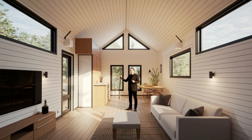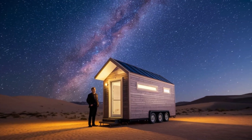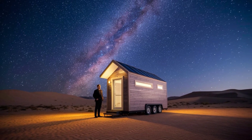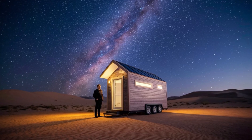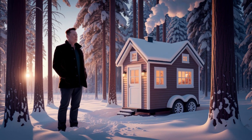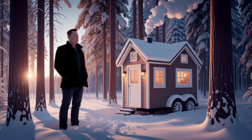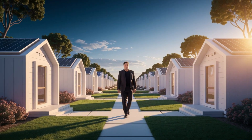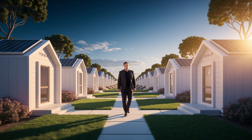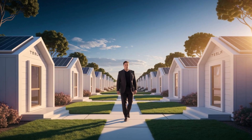Beyond personal living, Tesla's design has life-saving potential in disaster zones. When hurricanes, wildfires, or floods hit, thousands lose their homes. Traditional emergency housing like FEMA trailers costs fifteen to twenty thousand dollars and requires working infrastructure. Tesla's five-thousand-seven-hundred-and-fifty-nine-dollar homes need none of that — they can be dropped into a disaster area and function immediately with solar power, clean water, and full sanitation. Families can move in within hours instead of weeks.